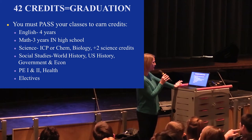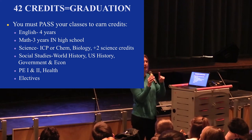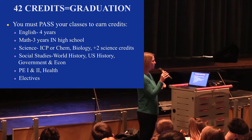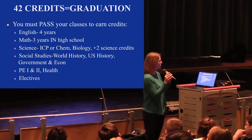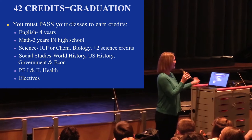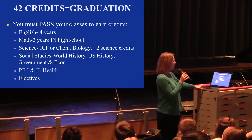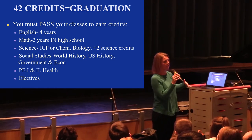You will take English all four years. Math, you have to take three years in high school — so if you took algebra or geometry in eighth grade, you still have to take three years of math at the high school. Science: you'll do ICP or chemistry, biology, and then two additional science credits, so you need six science credits. In social studies, you don't do any as a freshman, but as sophomores you'll start with world history, U.S. history is juniors, and government and econ is seniors. PE and health: you should all have PE this year and health next year.